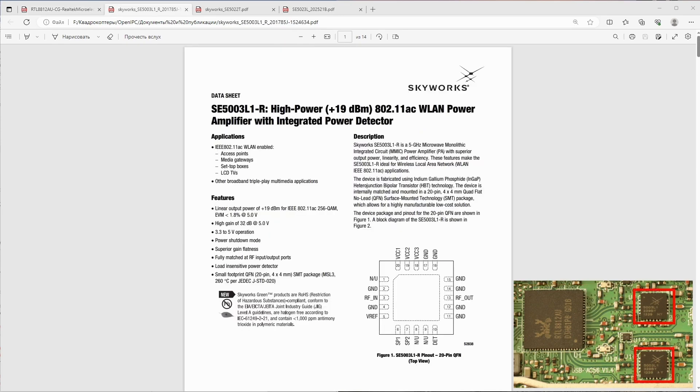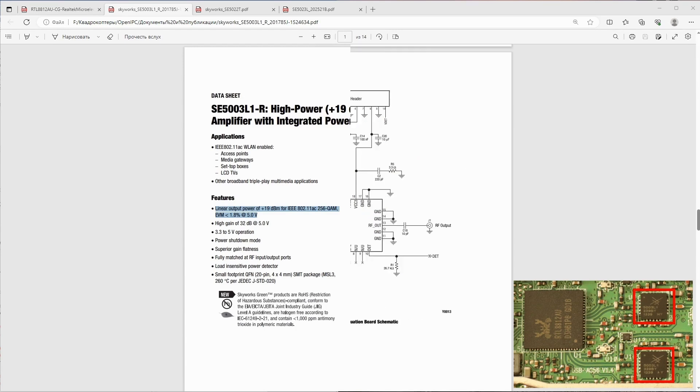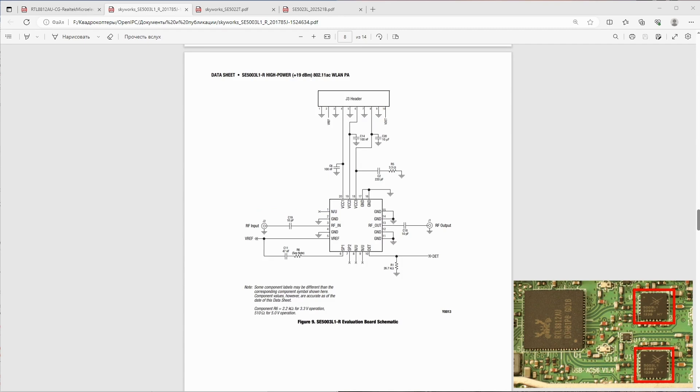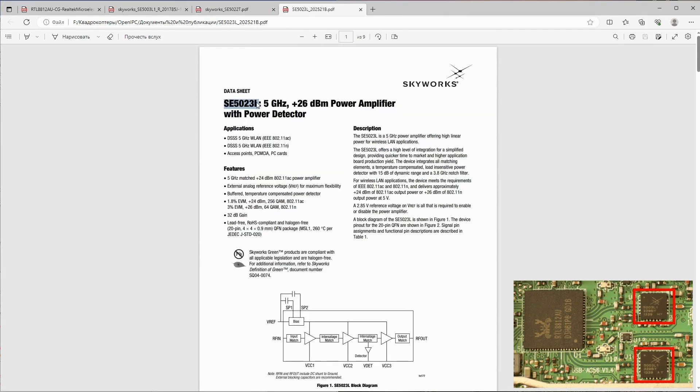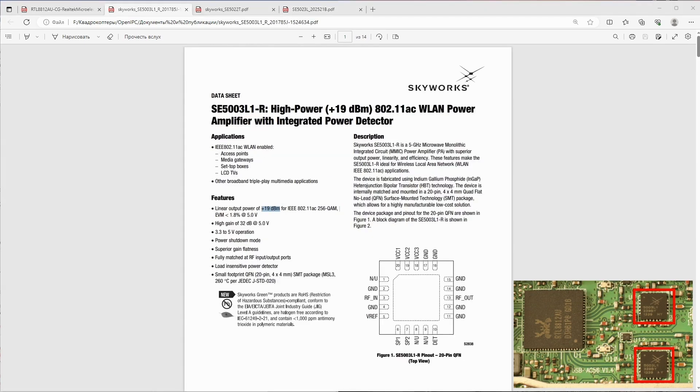The C523L amplifier datasheet shows a linear output power of +19 dBm for 256-QAM modulation — quite a lot. Looking at datasheets for amplifiers found in other Wi-Fi adapters: the C523LE provides 16 dBm, while the more powerful C523L provides +26 dBm, and at 256-QAM modulation it gives +24 dBm. This amplifier significantly outperforms the one on the ASUS adapter.